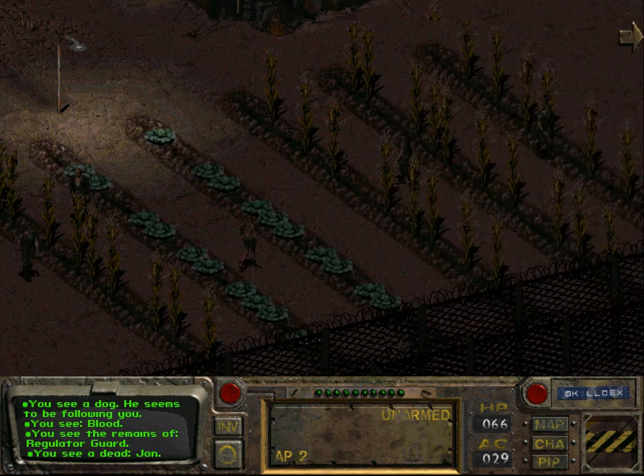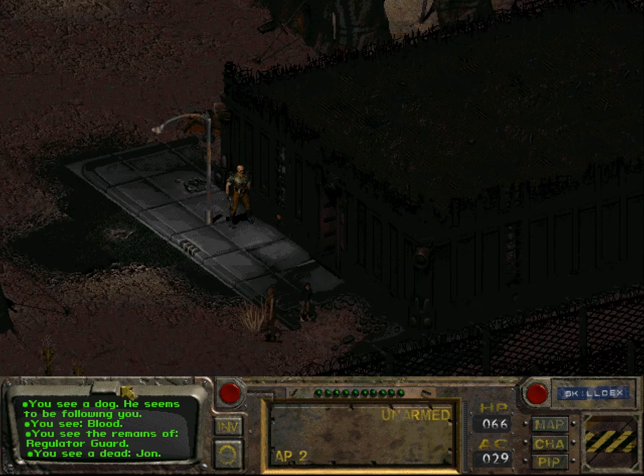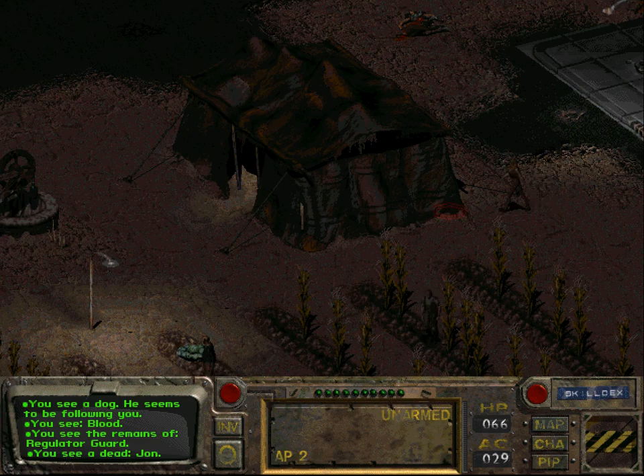I still can't see Miles for some reason. I am a bit worried. He cannot have died since he was alive when I left this place, so he has to be around here somewhere.